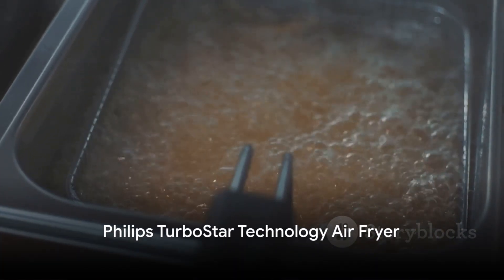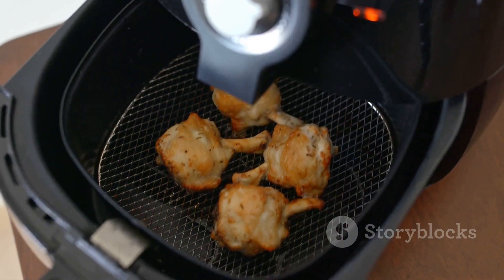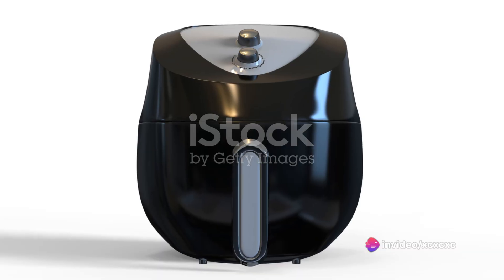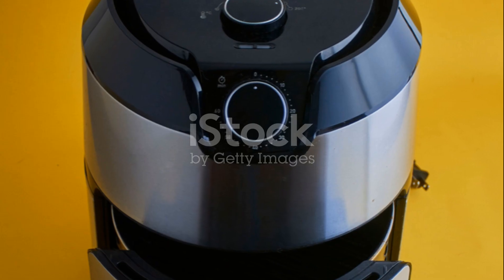First up is the Philips TurboStar Technology Air Fryer. This beauty is renowned for its compact size and unique TurboStar Technology. This technology ensures that the hot air circulates evenly throughout the cooking chamber, resulting in perfectly cooked food every time.